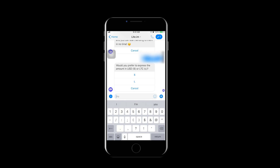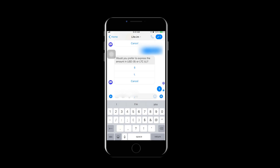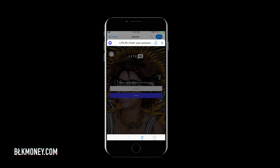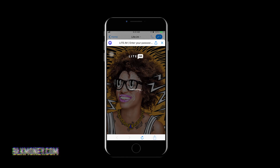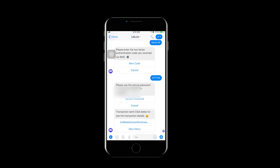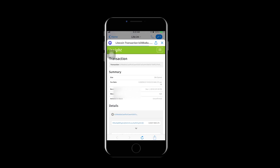I usually choose dollar as my unit of measure because it's a shorter number to type when dealing with small increments of Litecoin. Type the amount you want and click 'Send,' or in my case click 'Send All' to dump the entire wallet. You'll be sent a verification code by text — enter it and click 'Send.' Then click 'Secure Password,' enter your password, click 'Submit,' and click the X at the top right to return to Messenger.